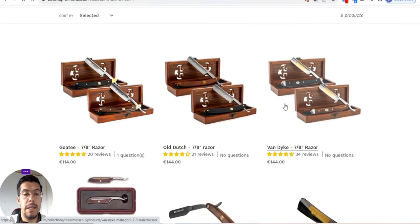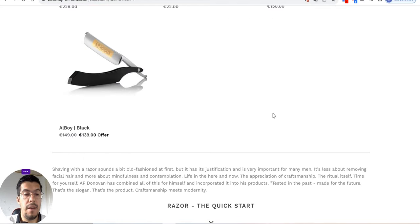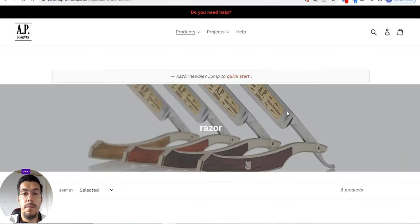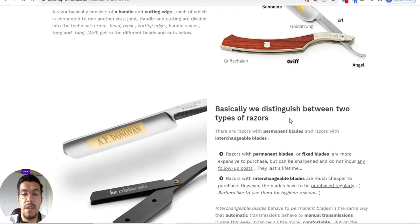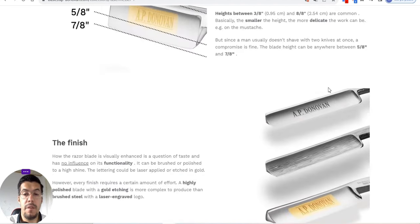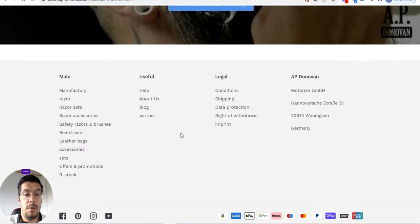Let's take a look at the razor products. This is a traditional style. If you have a business or your own shop, you can sell these physically and also online. You can find information here about the way they are made. Let's take a look at a razor set.